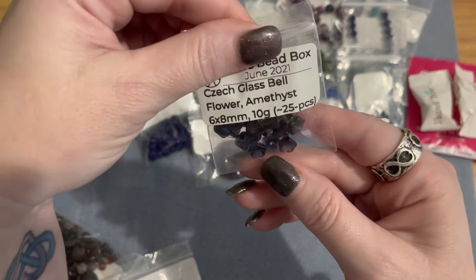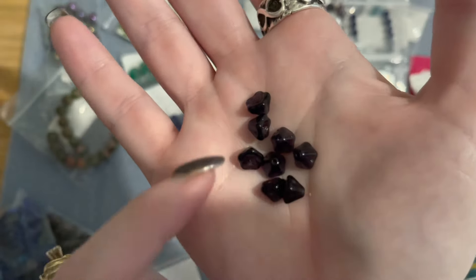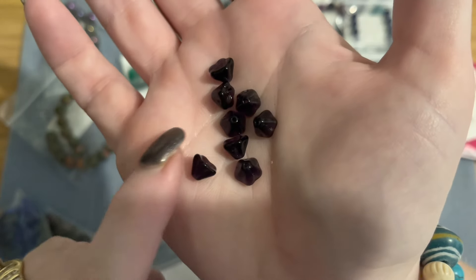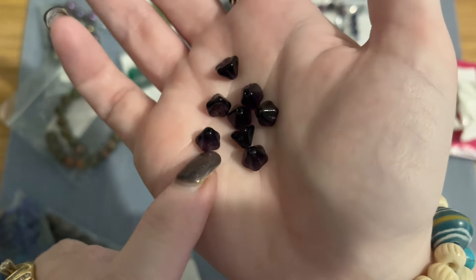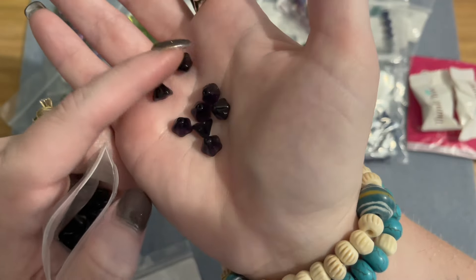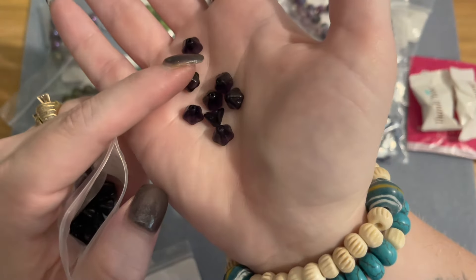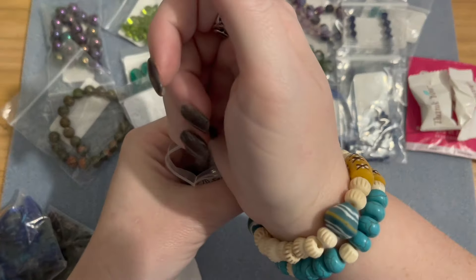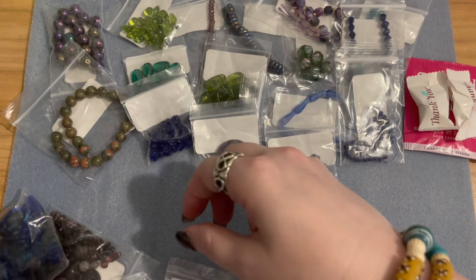Then we have Czech glass bell flowers in amethyst, six by eight millimeters, 10 grams, 25 pieces. Really nice deep dark amethyst coloring — super sweet. I've made tiny little angel earrings with bell flowers for little girls: a small four-millimeter bead on top with a tiny rhinestone rondelle on a ball head pin, and it's really cute and dainty.